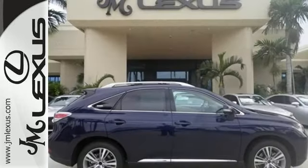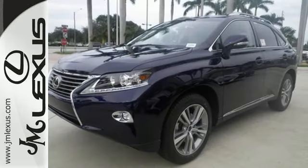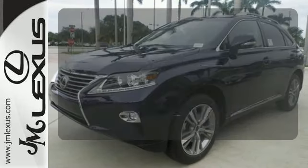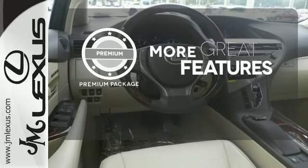The interior is designed to impress with a premium sound system, leather upholstery, and smart technology like Homelink and Bluetooth. The premium package gives this vehicle that extra touch of class and luxury.